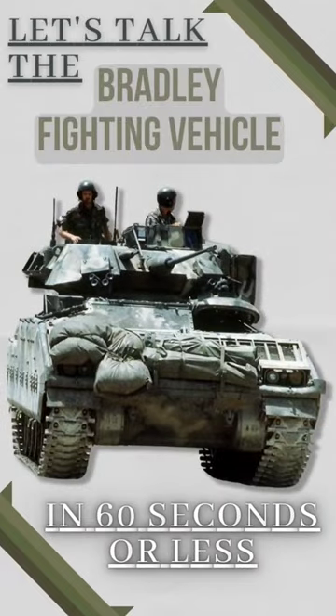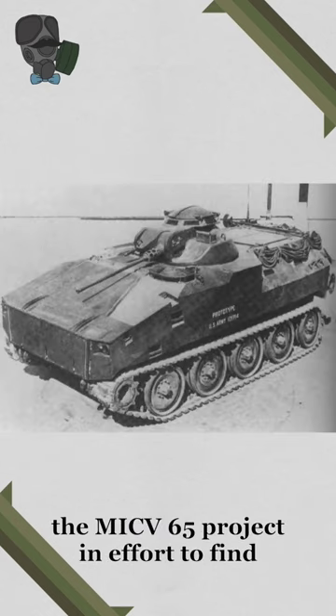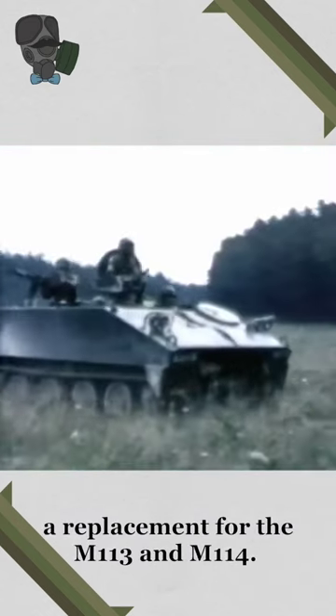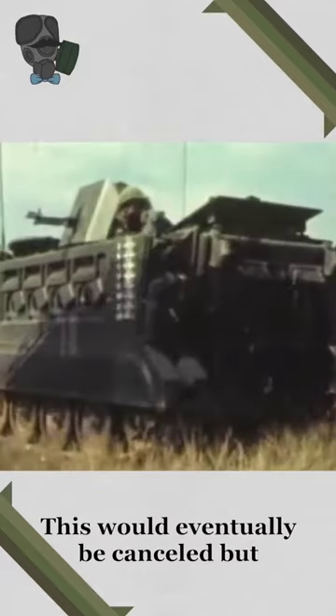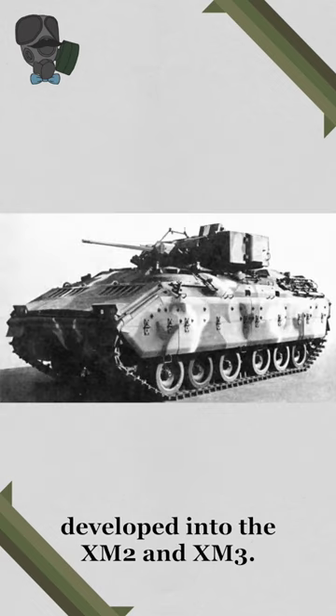Let's talk the Bradley Fighting Vehicle in 60 seconds or less. In the 1960s, the Army would create the MICV-65 project in an effort to find a replacement for the M113 and M114. This would eventually be cancelled but lead to development of the XM-723, with it being further developed into the XM-2 and XM-3.